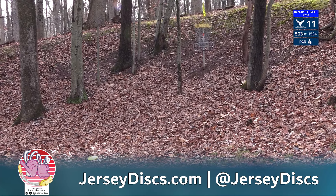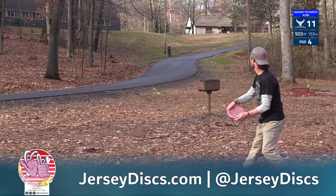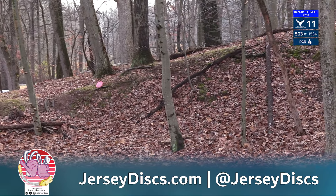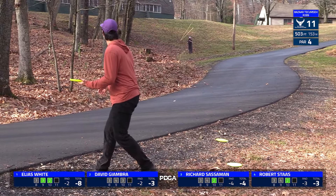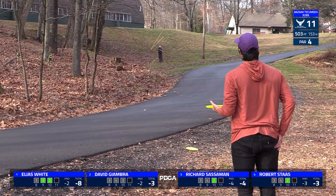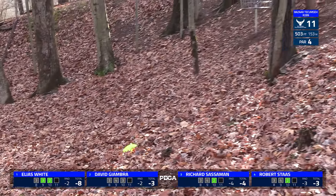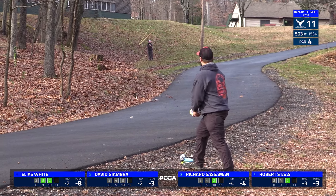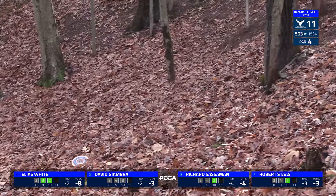Great shot by David, getting pretty much as close to the hill as you can get without the disc potentially rolling back down. From there, the bottom of the basket is probably above his head — he's very elevated. If you do get up on the hill, you may be a bit closer, but you're going to have a very awkward stance. Rob coming up short is going to have almost an impossible look at it going along the tree line to the basket on the hill. That's not the side you want to be on. You'd rather be deep on this hole and putt back at the basket as it's a little bit more open.